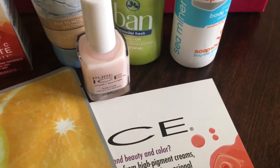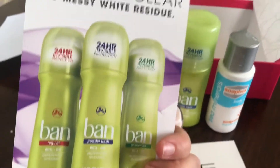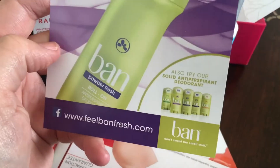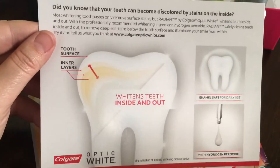Let's see — we have a little ad, but no coupon, just more website information on where to get Ban products. Same for Colgate.